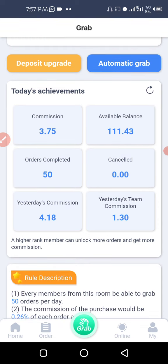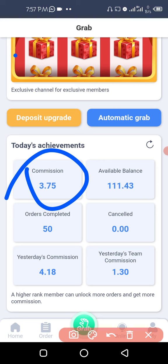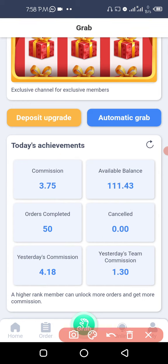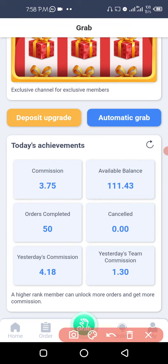As you can see from my account, I've already made 3.75 in commissions. The number of orders I completed is 50 — this is my yesterday's commission, this is my team commission, and I have none canceled. This is my available balance which includes these commissions and many others, but I started with 100 and have already withdrawn almost 85 out of this account.